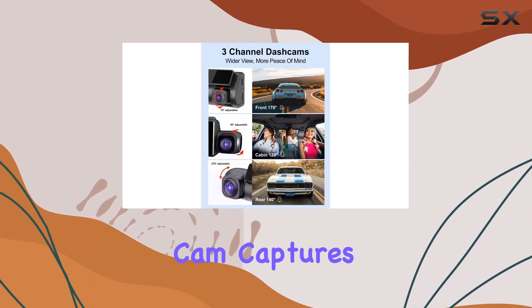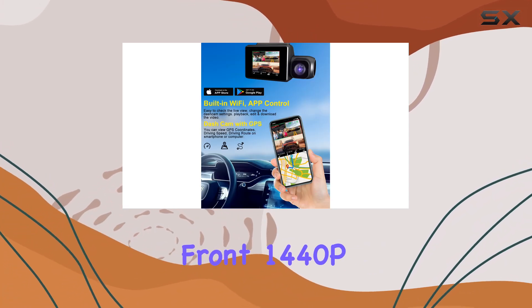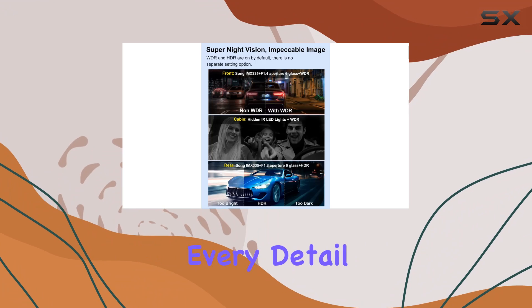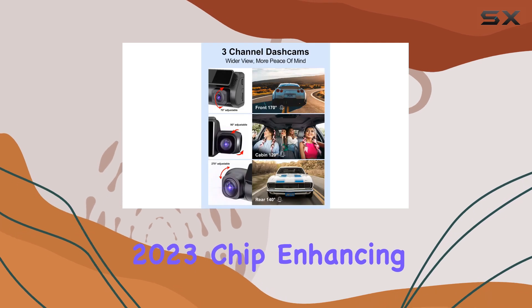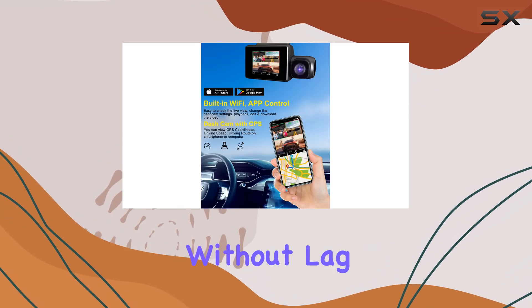The Lewy dash cam captures video at ultra-high resolutions: 2160p for the front, 1440p for the inside, and 1080p for the rear. The clarity of the footage is unparalleled, ensuring that every detail is captured, from license plates to street signs. The camera is equipped with a Novatec 2023 chip, enhancing its performance to handle simultaneous recordings efficiently without lag.